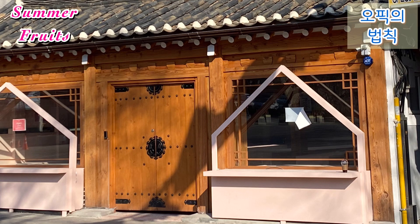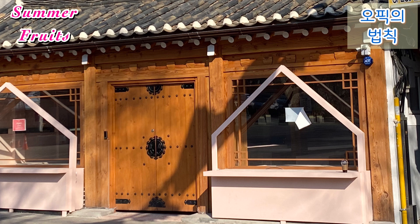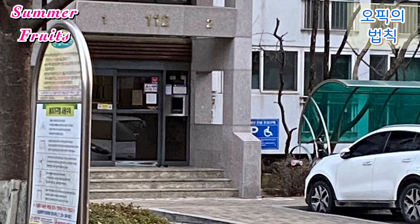Question. Where do you live? How many rooms are there in your house? What kinds of furniture do you have? Give me a good description of your house. Answer.